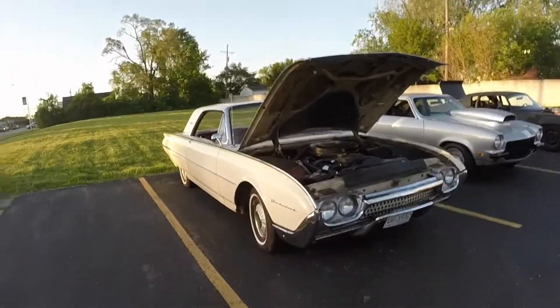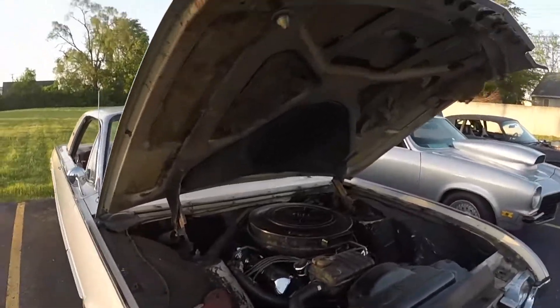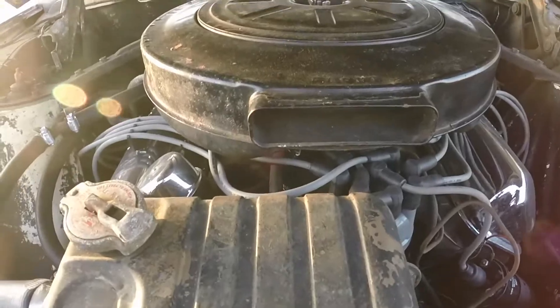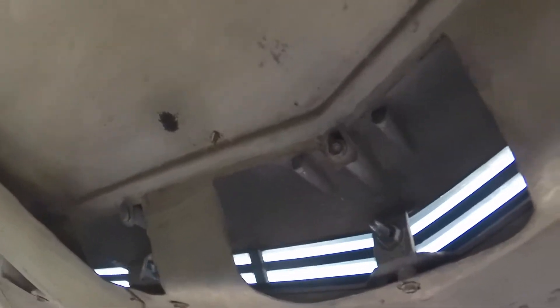I wanted to show the '62 Thunderbird here. I was talking to the owner - this is an unrestored original car with the 390. See how that air cleaner snorkel points forward, and you can see up here on the hood it can get some air. I thought that was pretty slick.